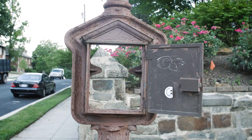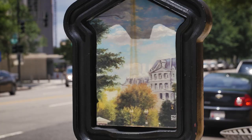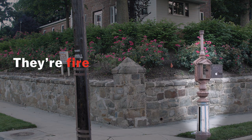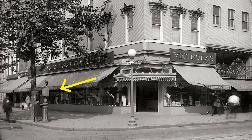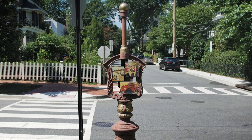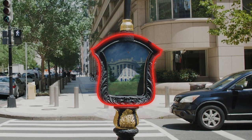These cast-iron fixtures were vital for rapid communication in cities like Washington before the telephone was invented. They're fire and police call boxes, and they're really old. Some of the original fireboxes, like this one in D.C.'s Cleveland Park, even date back to the 1860s. You can tell the original ones by their harp shape.